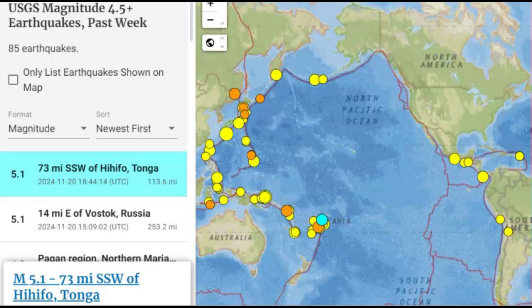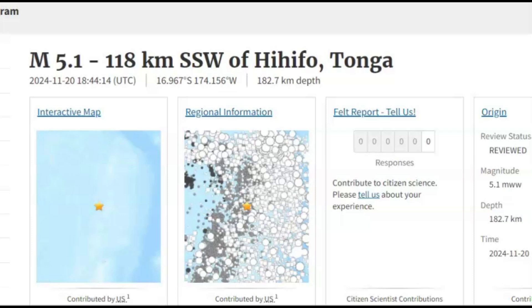There's been six earthquakes of a magnitude five or greater today. The most recent was a 5.1 by Tonga. Many of these earthquakes were really deep. The 5.1 was 113.6 miles in depth, or 182 kilometers — a little bit deeper.